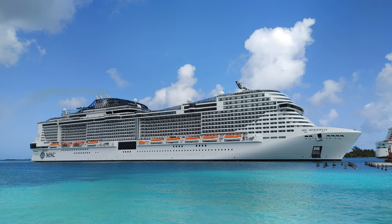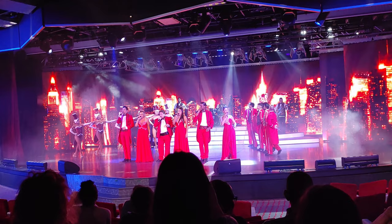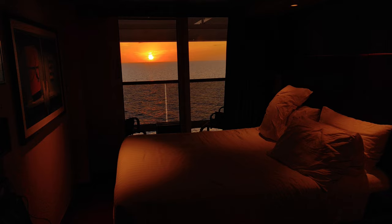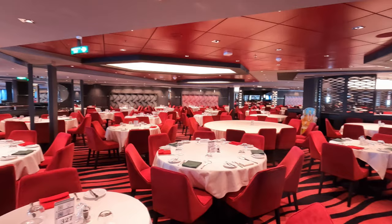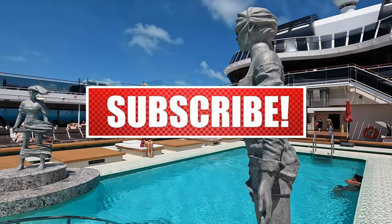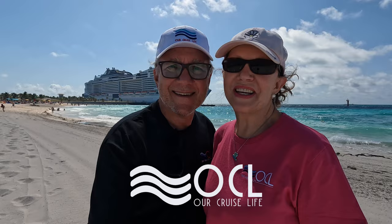Overall, we give the Maravilla a very high rating and look forward to cruising aboard her again when she returns from Europe back to Port Canaveral. Keep in mind, we are empty nesters, knowing that competing cruise lines offer attractive features just for families. The Maravilla does not have a roller coaster or a surfing simulator, but it does have a nice water park, a 4D theater, a bowling alley, and so forth. MSC Cruises often offer very competitive prices and perhaps less crowded ships. So what do you think of the Maravilla? We welcome your feedback and invite you to comment below. Thank you for watching — this is Our Cruise Life, see you next time.